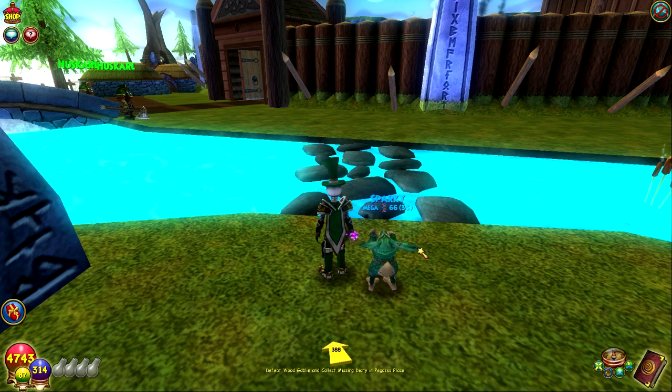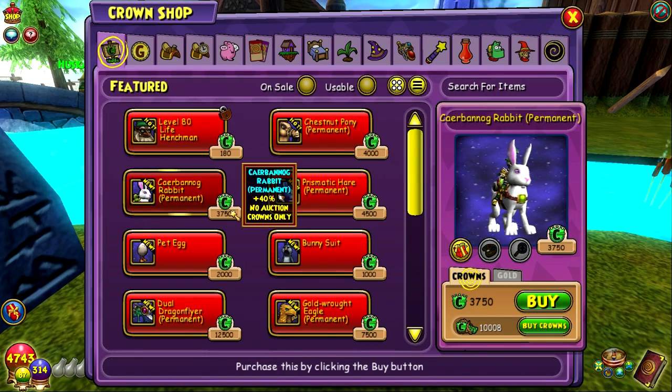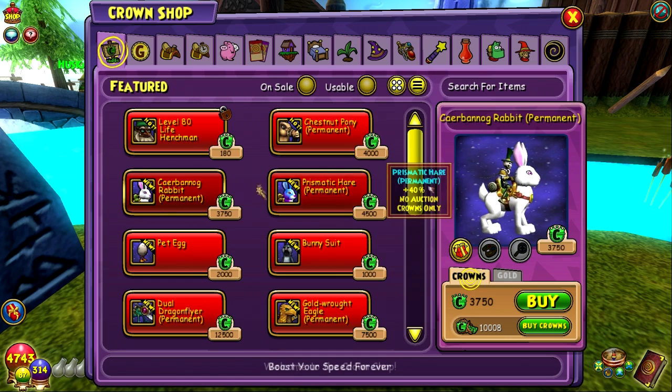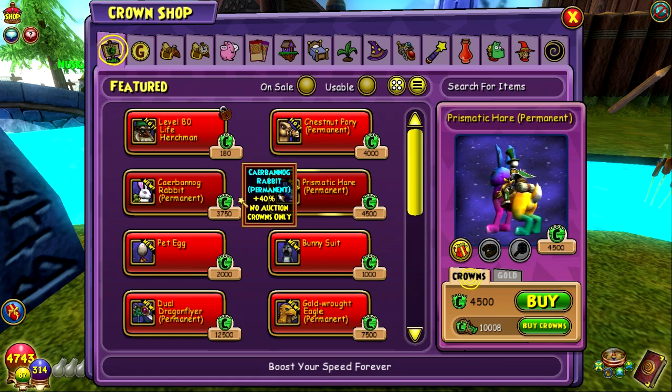So today Wizard 101, or King's Isle, announced these new mounts on Twitter and I saw it on my phone when I was at class today. When I clicked on the link and first saw the rainbow bunny I was like, really, is that actually a thing? And turns out it is. These are the two new mounts releasing for spring or Easter or whatever.